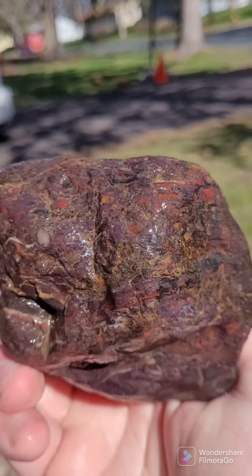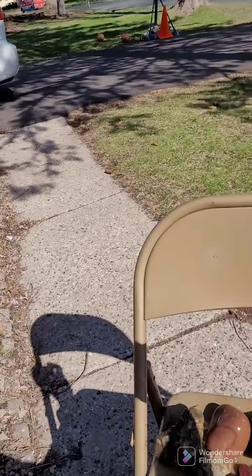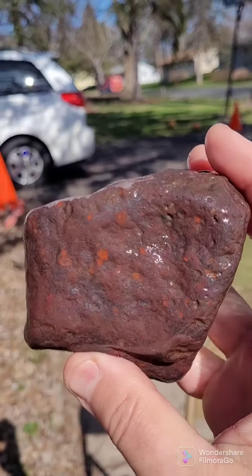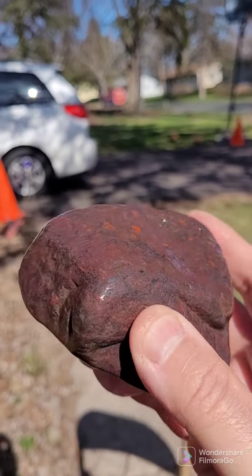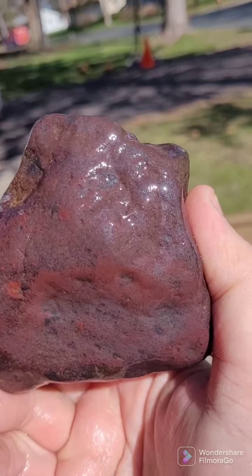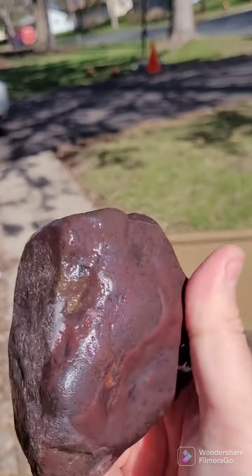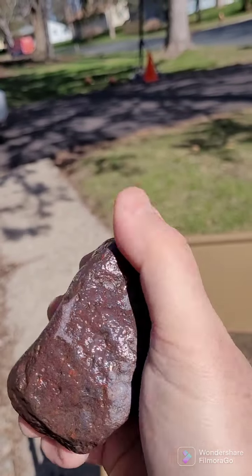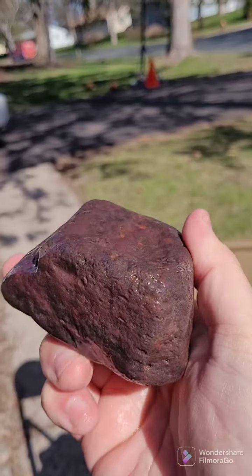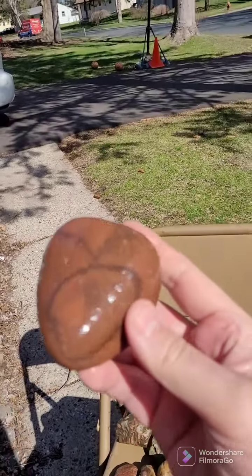Isn't this magnificent? As you can see from the colors — one of the reasons why I love jasper. Look at the deep red. It's getting dry already, trying to wet these rocks to give you the best view possible. This next piece is not a jasper but it had some really cool black lines through it — I was intrigued by it so I grabbed it.